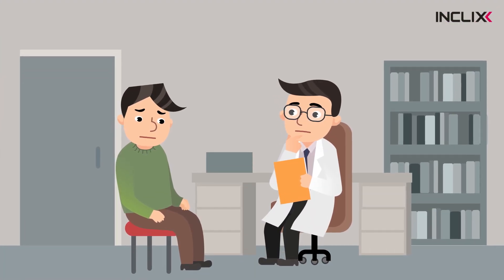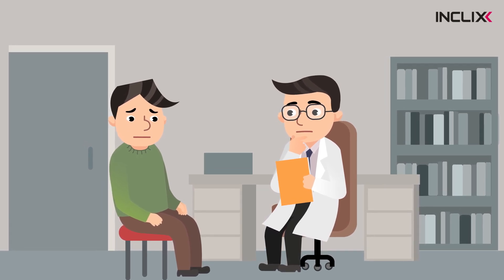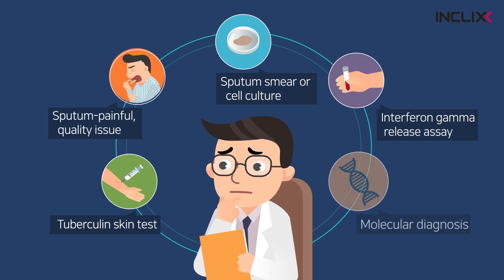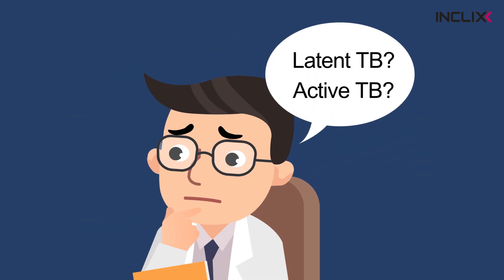Rapid and accurate diagnosis is very important for early treatment, but there have been several limitations. Some tests have low sensitivity, require a painful sputum, take a long time, and are expensive. Can they even distinguish between latent TB and active TB?